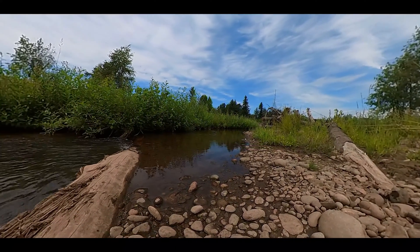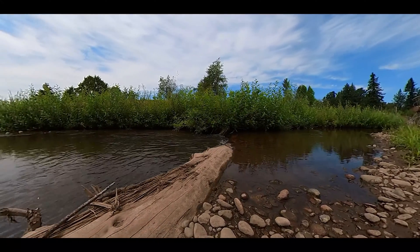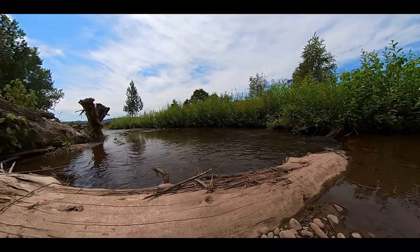A key part of the Steigerwald reconnection project is the reconnection of Gibbons Creek to its historic floodplain. But what is Gibbons Creek, and why is it so important to the ecology and habitat at the site?